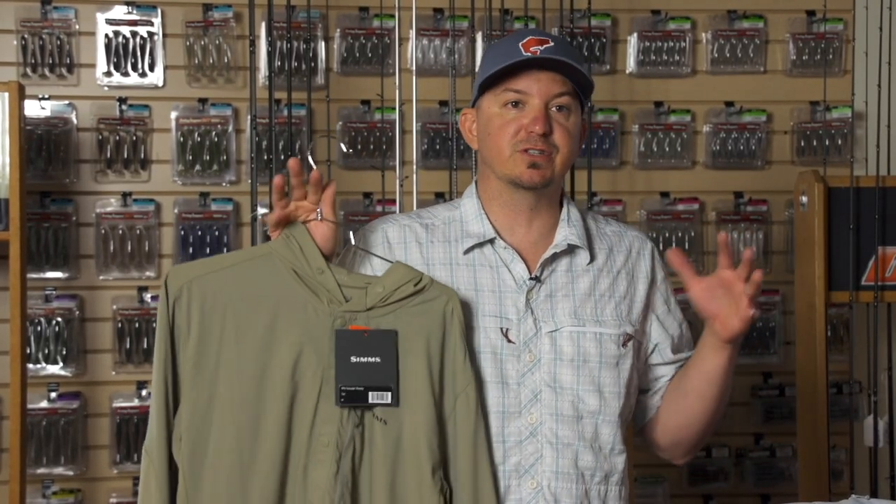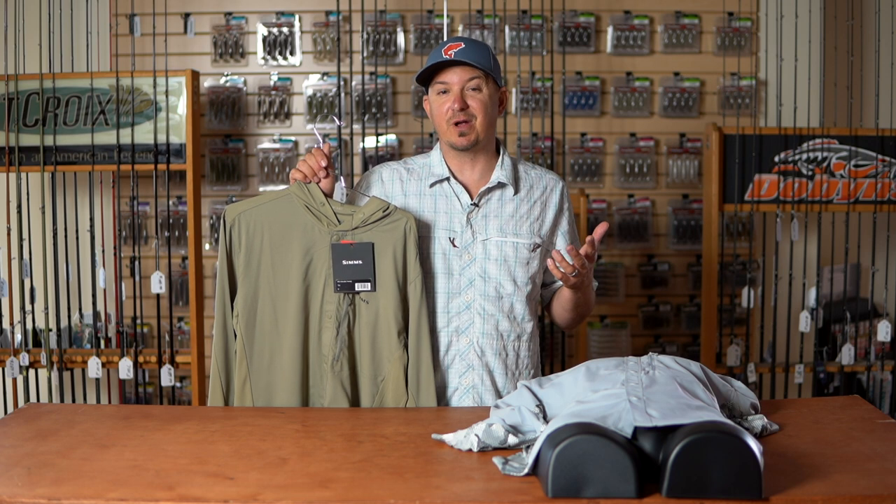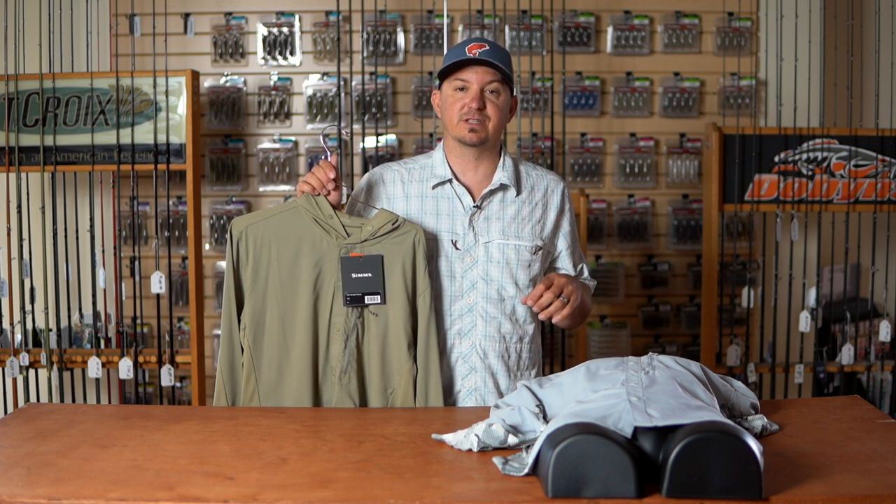Very cool new piece here. You've seen the explosion of technical knits. Everybody is now more concerned than ever about protecting themselves from the harmful rays of the sun. One in every two Americans will be inflicted with cancer. I'm a cancer survivor, so protecting myself from the harmful rays of the sun is super important to me, and I know it is to you.